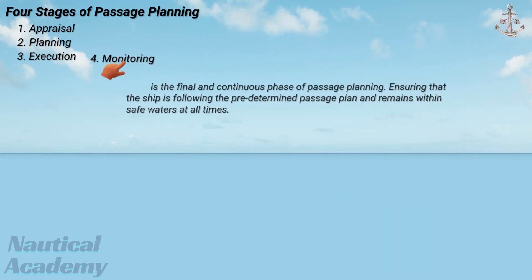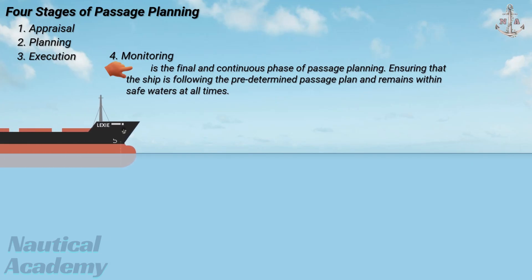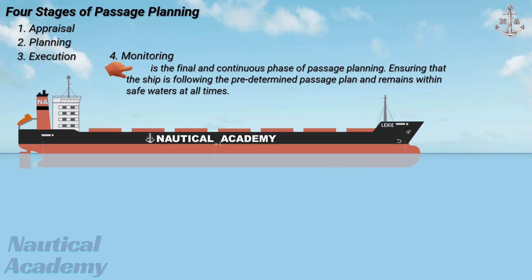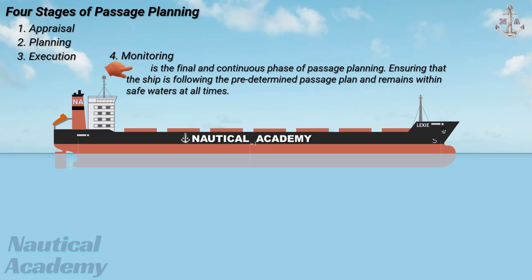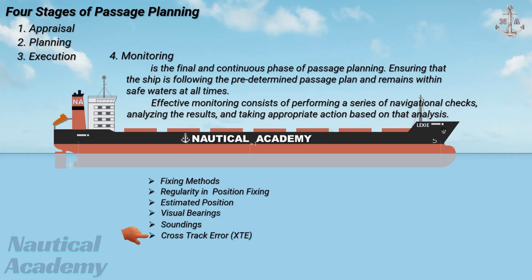The monitoring stage is the final and continuous phase of passage planning. Monitoring involves ensuring that the ship is following the predetermined passage plan and remains within safe waters at all times. It is the primary responsibility of the officer of the watch to verify that the ship's progress aligns with the planned route, making timely adjustments whenever necessary to maintain safety and efficiency. Effective monitoring consists of performing a series of navigational checks, analyzing the results, and taking appropriate action. This includes the use of fixing methods, maintaining regularity in position fixing, verifying estimated positions, taking visual bearings and soundings, and monitoring cross-track error.